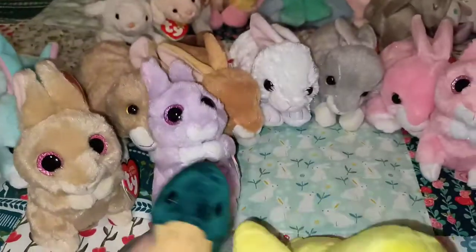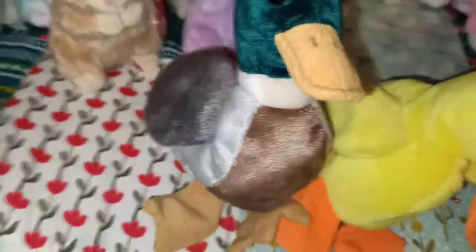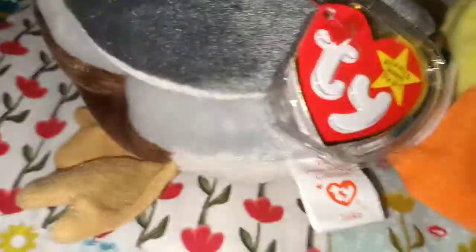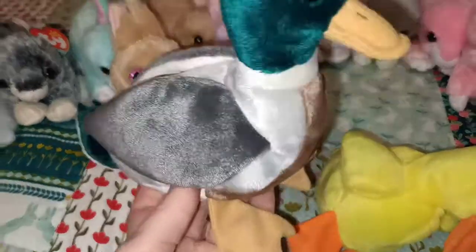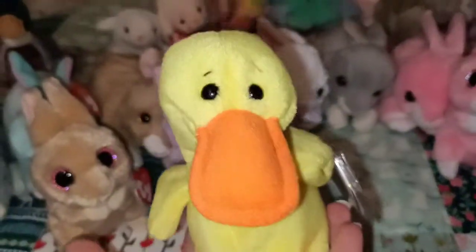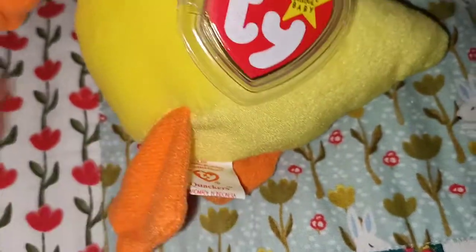Some more here that I'm going to show you are from when I was younger. We'll start off with these two ducks. This one I believe is a mallard duck — this one's name is Jake, really cute. And the next one's a duck with a very quizzical cute face about him — this is Quackers, super duper cute from the Beanie Babies collection.